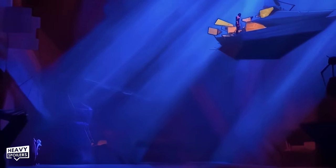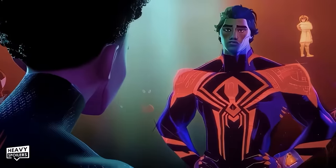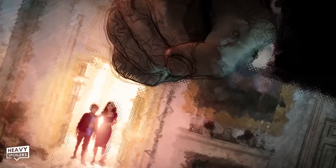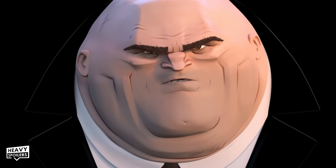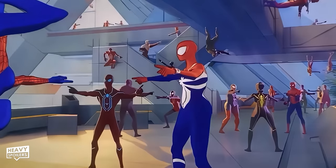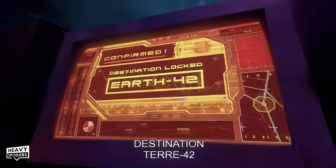One thing most viewers don't consider is how much Miguel's proficiency in genetics and technology is the main reason he formed Spider-Society. As we learn in Into the Spider-Verse, one of the key components needed to find variants throughout the multiverse is that person's DNA. Just like Kingpin and Dr. Octavius used DNA from his dead wife and son to find variants of them, Miguel O'Hara used his genetic and technological know-how to develop all the Spider-Verse watches for Spider-Society, as well as the go-home machine that sent Miles to Earth-42.